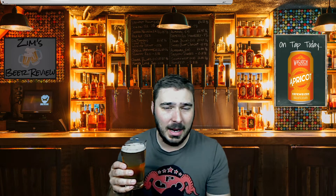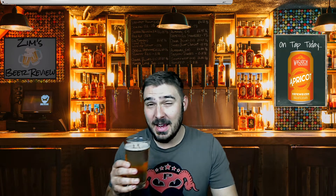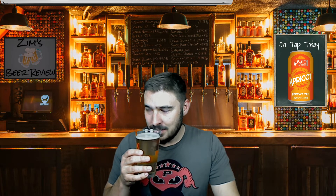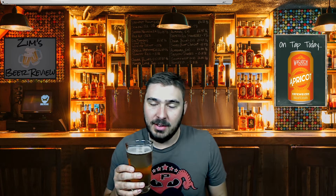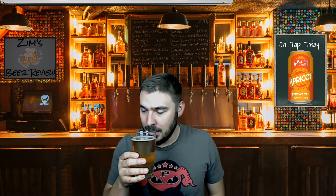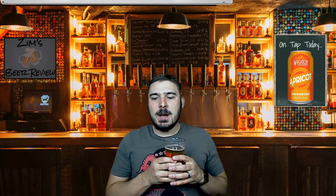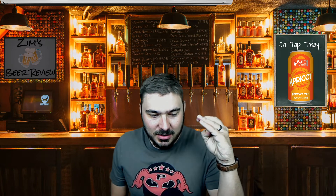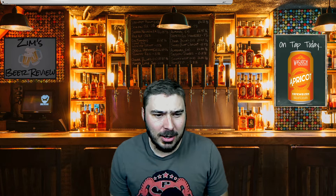Smells tart, smells sour right off the bat. This is apricot, so I guess I can see where it might be a little bit sour. It's a Hef, so it's going to be like that yeasty wheat beer. I really do enjoy a good Hef — some of my very early beer experiences were from Widmer Brothers and their Hef out of Oregon. Oh, that's good. That's a refreshingly crisp little tart. Not a sour — smells like a sour, but doesn't hit you like a sour does.